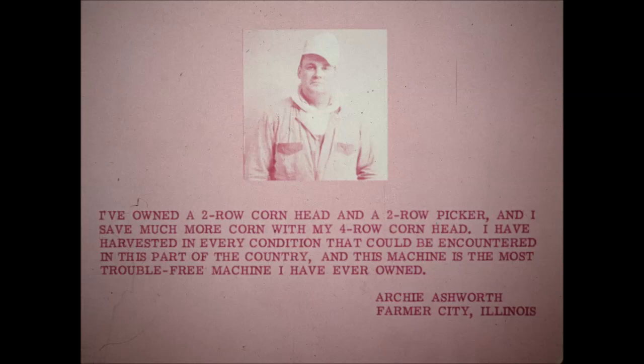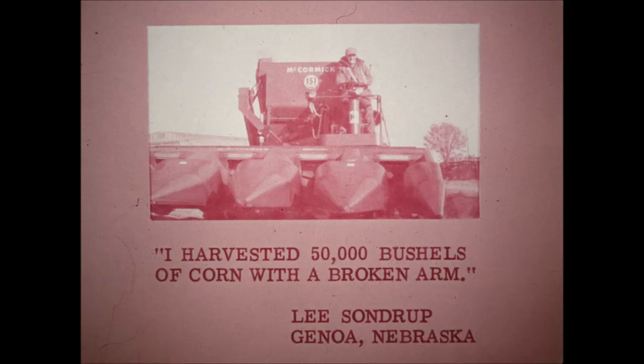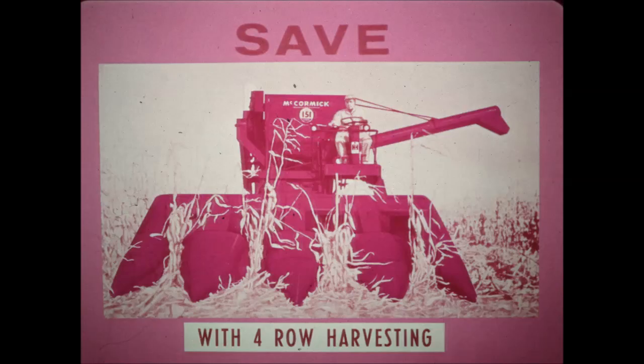Archie Ashworth of Farmer City, Illinois stated: I've owned a two-row corn head and a two-row picker, and I save much more corn with my four-row corn head. I have harvested in every condition that could be encountered in this part of the country, and this machine is the most trouble-free machine I have ever owned. Lee Sandrup of Genoa, Nebraska harvested 50,000 bushels of corn despite his broken arm. Notice that these farmers talk primarily of savings in time, labor, and money.